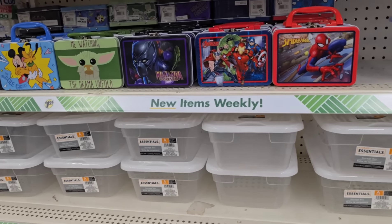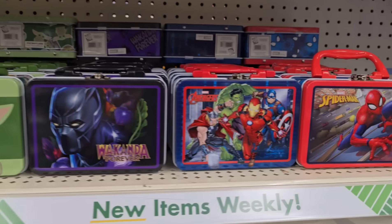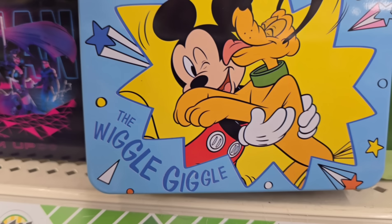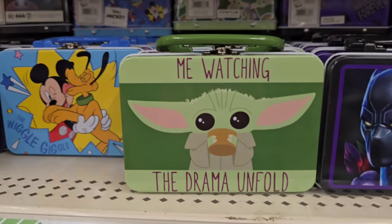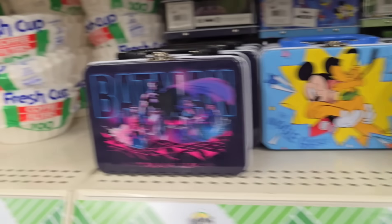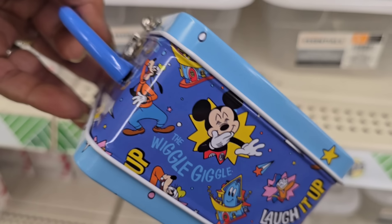Hey my sweets, I'm in my local Dollar Tree on Raleigh Road and look at all of these lunch boxes they got - they are so cute! I already got mine but I didn't see this one. It says the Wiggle Giggle - oh my god it's so cute! Me watching the drama unfold, Wakanda, Avengers, Spider-Man, and Batman. I think I'm gonna have to grab this because it's just too daggone cute. Look at all the Wiggle Giggles!